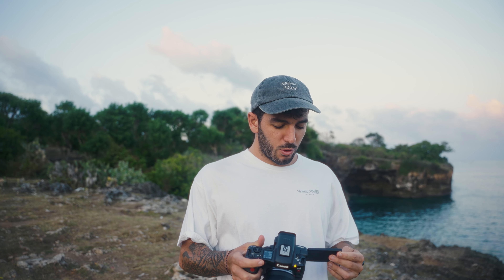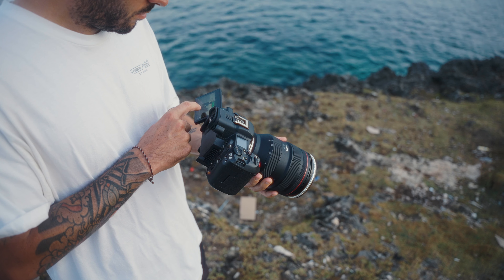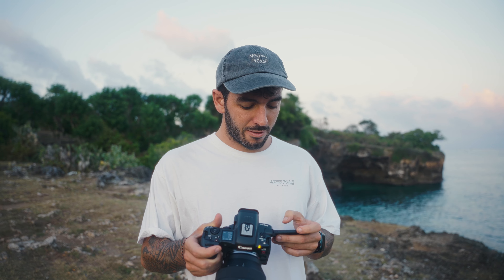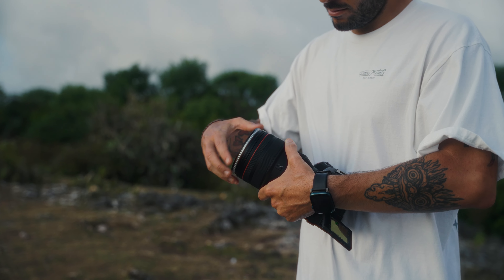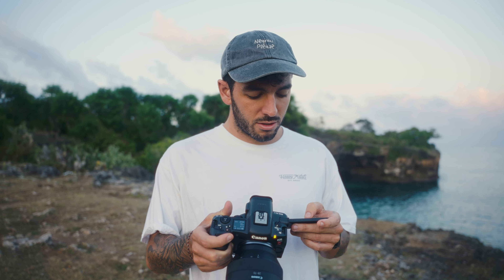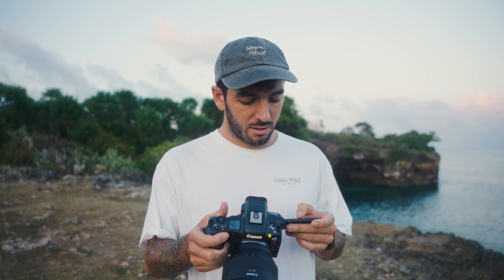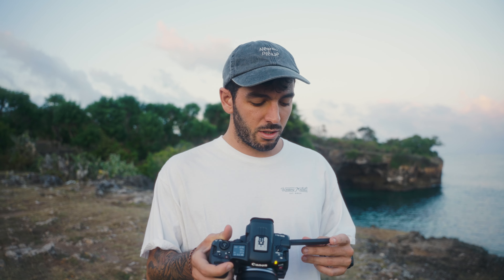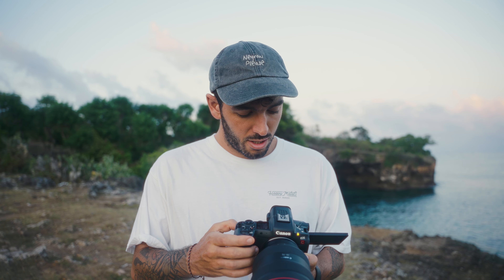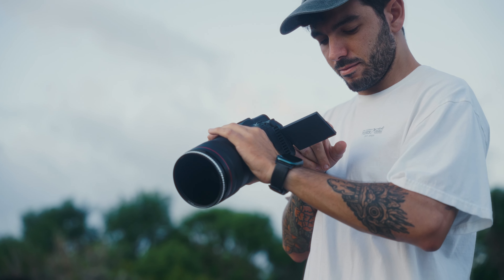First impressions: it seems very complicated coming from Sony because I'm not used to any of this, but it also seems very smart. I really like the touchscreen — touchscreen is definitely better than Sony. Shutter angle is cool; I had no idea it had it until Zach mentioned it. I think the autofocus — it's hard to say if it's better or worse to be honest. It kind of looks like it's the same thing. I just focus on what it has to focus. I think I like the grip better on Sony, honestly.